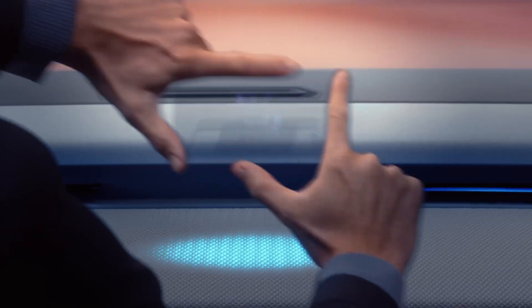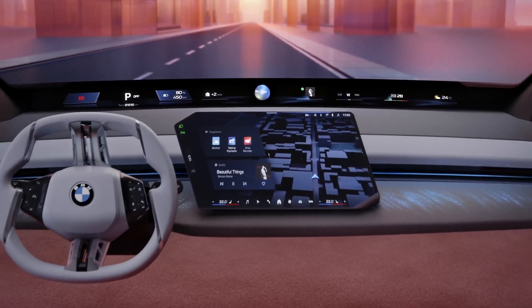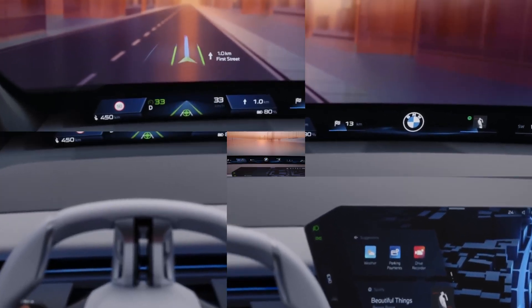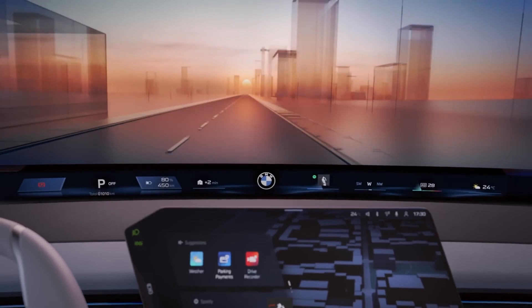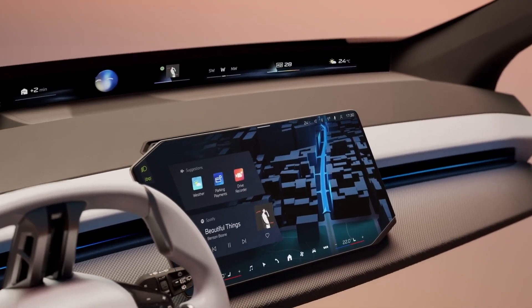BMW revealed a new iDrive system that projects important driving information onto the windshield in a continuous line. The system uses smart technology to filter out unnecessary details, reducing distractions for the driver.